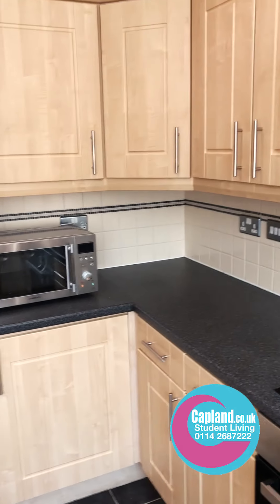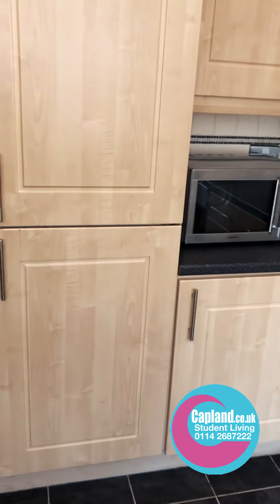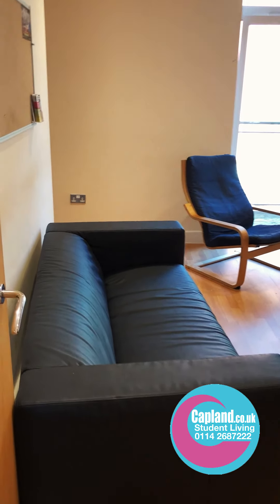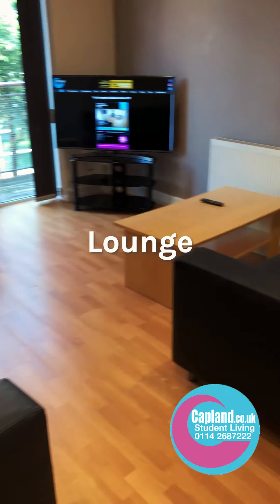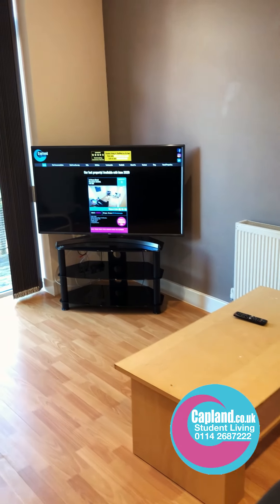There's a microwave over there and two really big fridge freezers. It's a nice size kitchen. Through the hallway and into the living room, we have two nice big sofas and a coffee table.